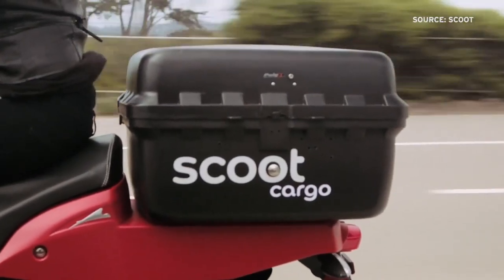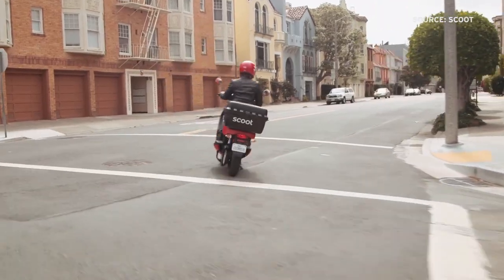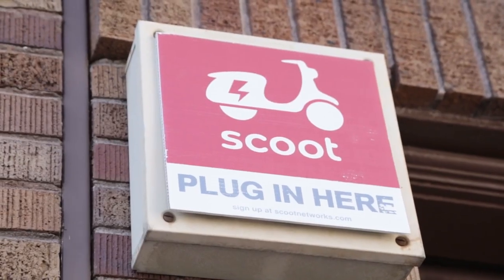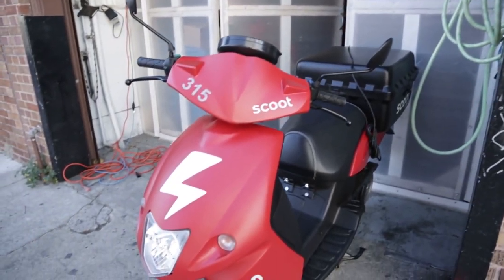Scoot recently launched a brand new, more robust vehicle that can carry more weight and fit taller people. I went to their garage to check out the new cargo option and learn about Scoot's growth.